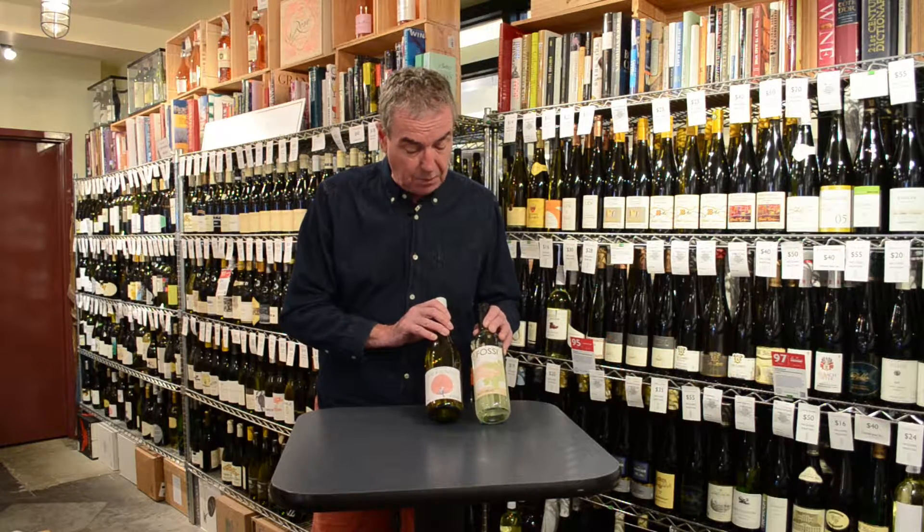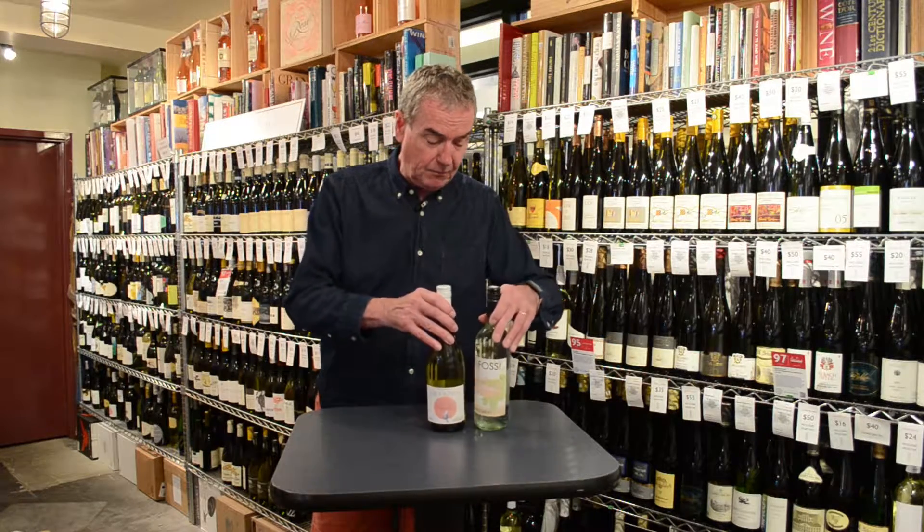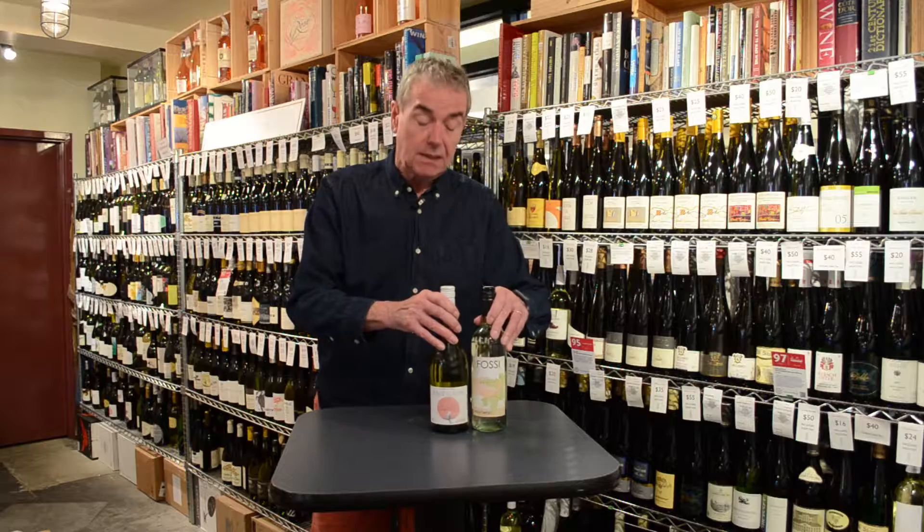They put the wines into attractive bottles that would be understandable to an American audience, and really where it comes from doesn't matter. It doesn't mean that these wines are bad or good — all it means is that the labels won't tell you. So if you've got something you'd like me to talk about, leave me a comment.